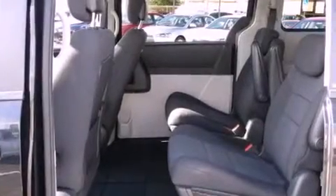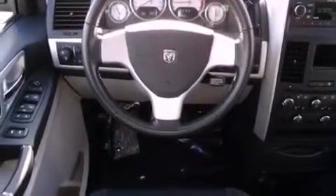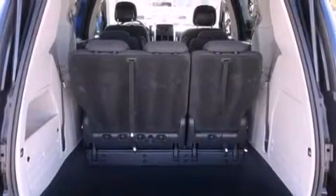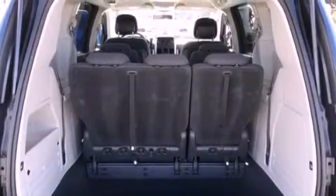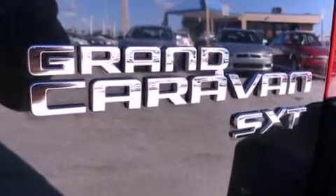All of the following features are included: power adjustable driver pedals, air vents for rear-seated passengers, cruise control, an engine immobilizer theft deterrent system, a stability control system, halogen headlights, disc brakes with an anti-lock braking system, side curtain airbags, and a keyless entry system.